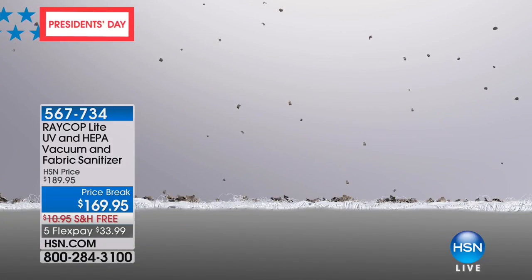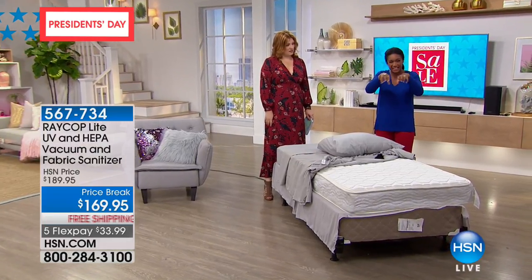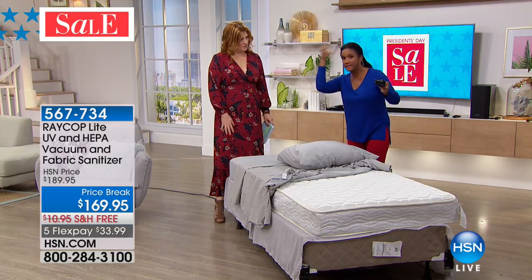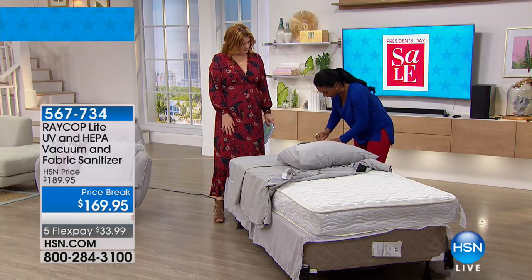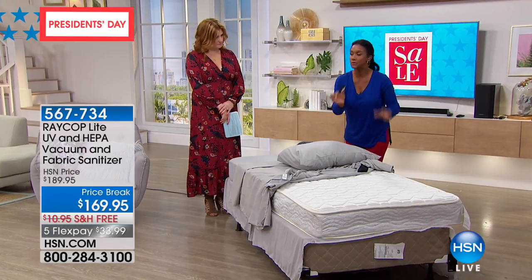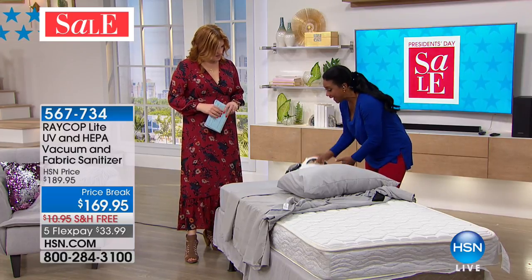It's really a four-way approach: one, the UVC light; two, the suction pulling up whatever it has destroyed; three, the vibration loosening the mites; and four, the HEPA filter. It has two filters — a large filter for bigger particles and a HEPA filter. One strand of hair is 100 microns; the HEPA filter eliminates particles down to 0.3 microns — those tiny microorganisms. The HEPA filter is right in the back of the unit, and you replace it after about a year of use.